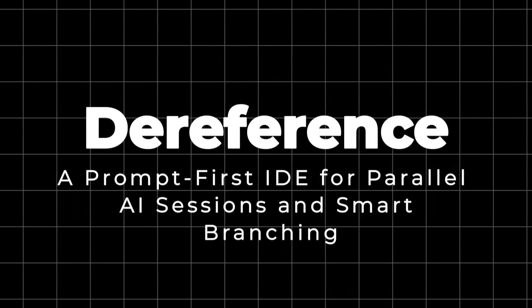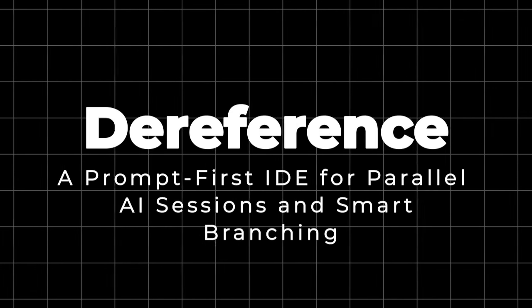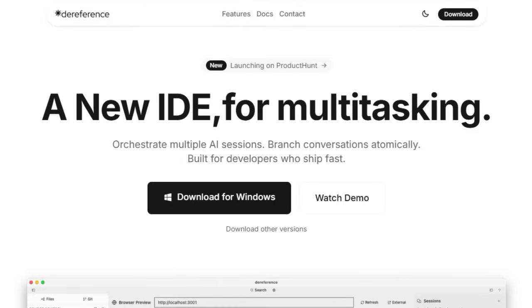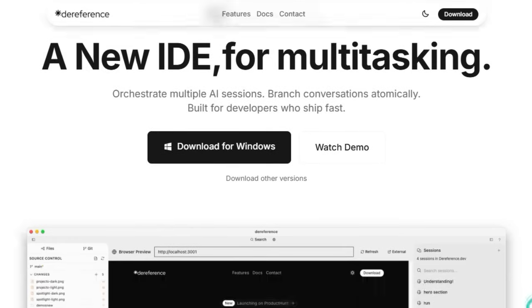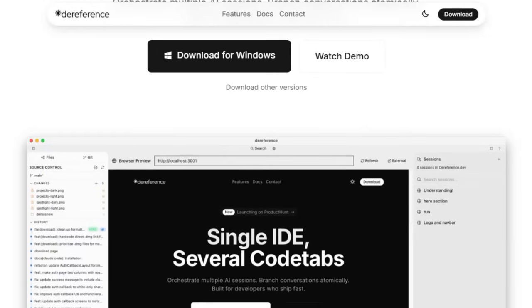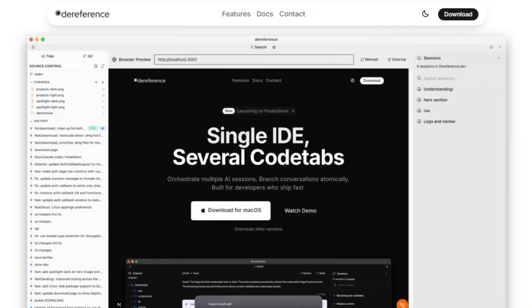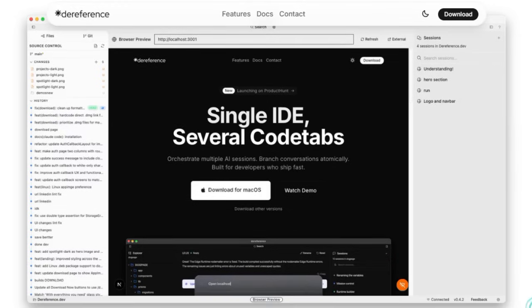Project number four: DareReference — a prompt-first IDE for parallel AI sessions and smart branching. DareReference is not just another development tool. It's a productivity powerhouse tailored for developers who run multiple AI-driven coding sessions simultaneously. What sets it apart is its unmatched ability to orchestrate parallel interactions with different language models like Claude, GPT-4, and Gemini, all within a unified responsive interface. Imagine switching instantly between AI conversations without losing context — that's precisely what DareReference delivers, with each session preserving its own context to let you test varied approaches and compare outputs seamlessly.